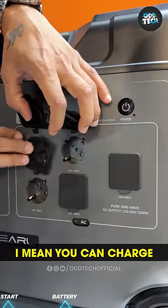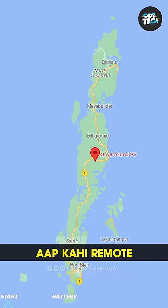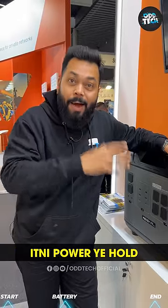You can charge literally anything with it. Just think about it — if you are staying remote and the power always goes out, keep this with you. You can use it for anything. A laptop — you will be able to charge it at least 100 to 150 times. It holds so much power.